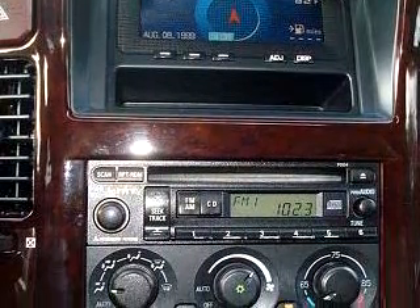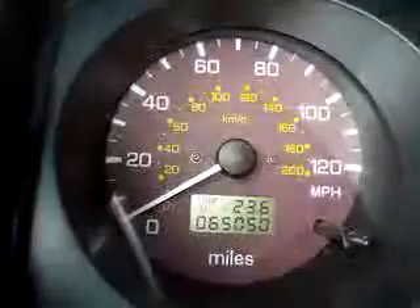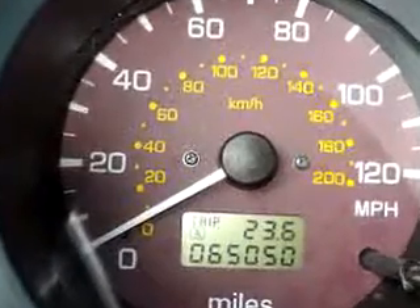Feel safe, have peace of mind, and drive your entire family in this 2002 Mitsubishi Montero Limited. See us at Kelly Subaru Mitsubishi today.